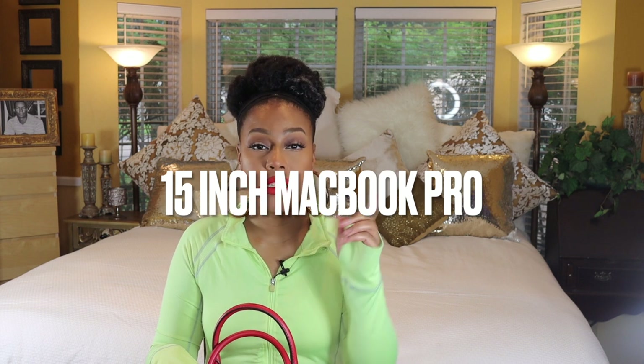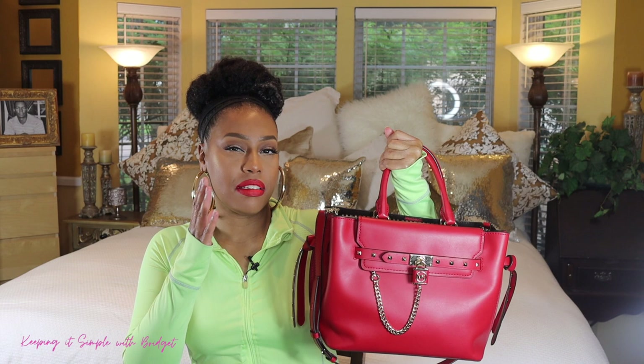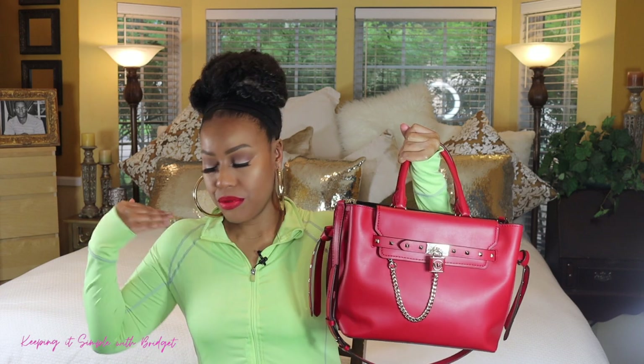This satchel can't actually fit my computer — I don't know exactly what size it is, I'll put it somewhere on the screen — but it can fit in there. I don't have it in this video because when I go out, I don't carry my computer unless I need it. It's not something I typically carry. It may look heavy; this bag is kind of heavy already to begin with, but it's not that bad when you carry it in the crook of your arm or use it as a crossbody.